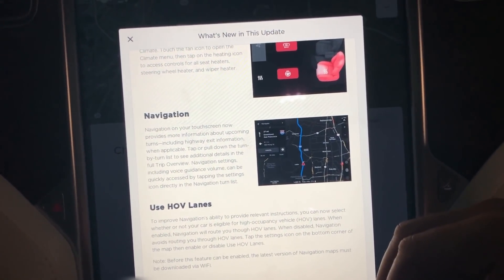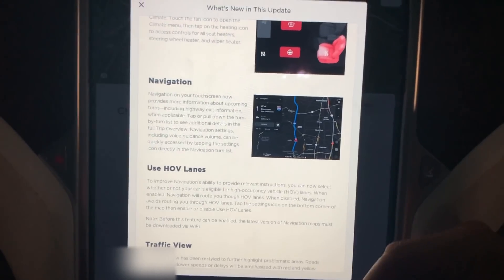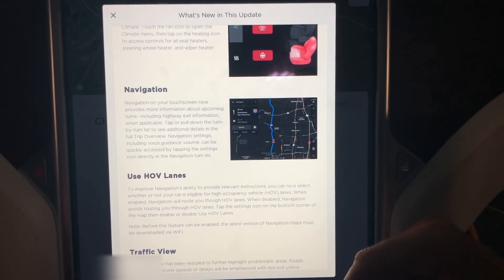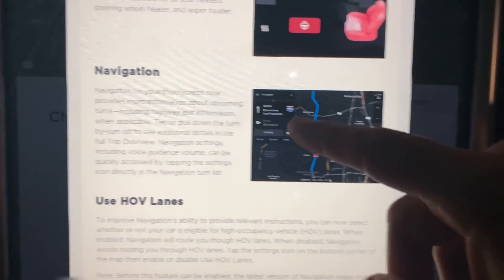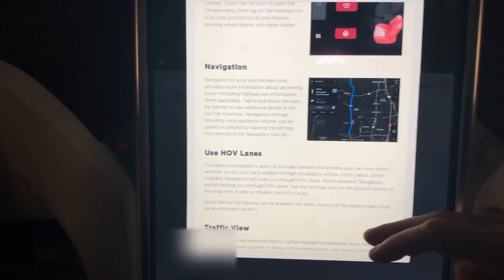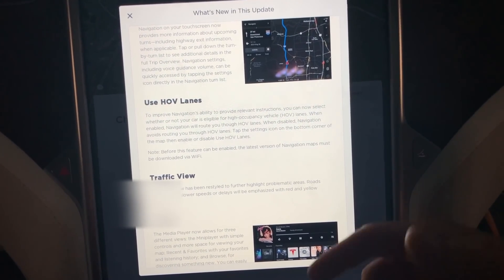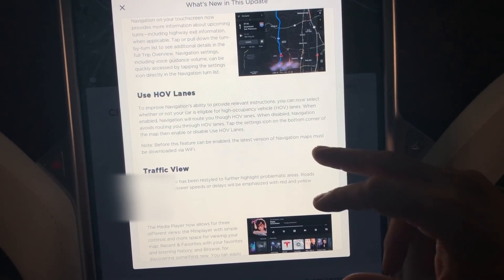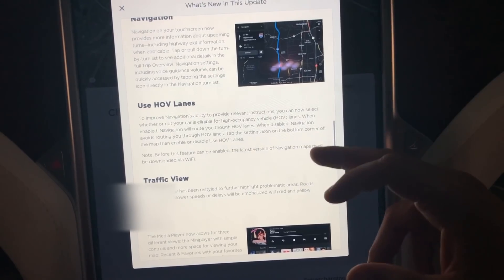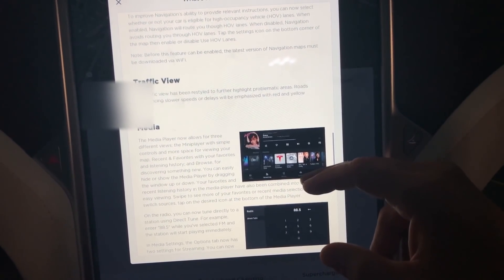Cold weather settings can now be accessed in the climate control with just one tap. Navigation on the touchscreen now provides more information about upcoming turns — more details, which was one of the gripes people had. You can see here it shows a picture of the interstate and all that. Also, if you live in an area with HOV lane access — like California; Virginia and DC have discontinued that for now — you can turn HOV lanes on and off and nav will route you through them.